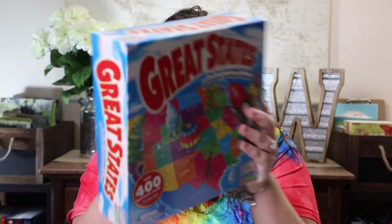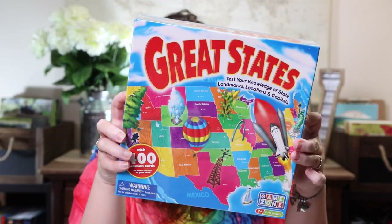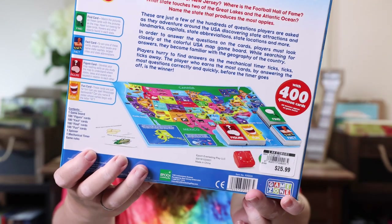Another one to go with traveling the states was The Great States: Test Your Knowledge of State Landmarks, Locations, and Capitals. It looks like it comes with 400 question cards. We are a trivia-loving family, so we love those kinds of things — though if you don't like trivia, these might not be for you.